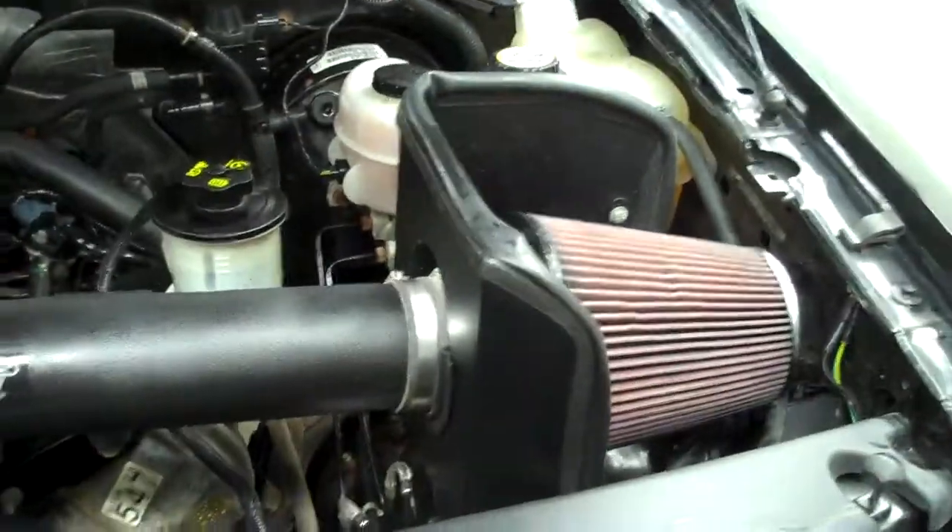Factory style trailer brake, integrated blinkers inside the factory style mirrors, and under the hood you are looking at a 5.4 liter Triton V8 motor with the K&N aftermarket air intake.